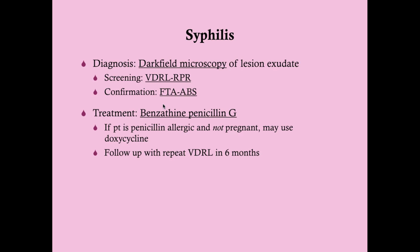For test questions: very early on, dark field microscopy is probably the best test. For screening — like in a pregnant woman's prenatal workup — use VDRL/RPR. To confirm after a positive VDRL/RPR, get the FTA-ABS. Treatment for syphilis is benzathine penicillin G, 2.4 million units intramuscularly once. If allergic to penicillin and not pregnant, you can give doxycycline. Follow up in six months with a repeat VDRL — titers should decrease by a magnitude of four.